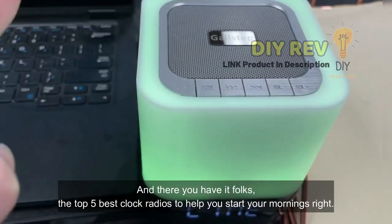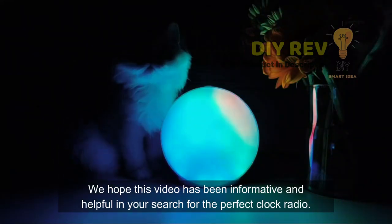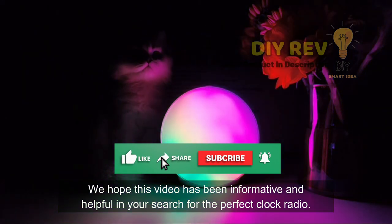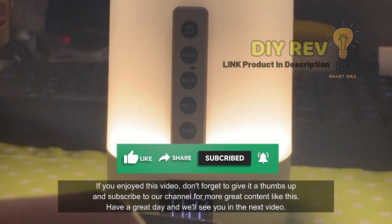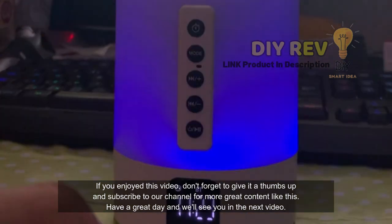And there you have it folks — the top 5 best clock radios to help you start your mornings right. We hope this video has been informative and helpful in your search for the perfect clock radio. If you enjoyed this video, don't forget to give it a thumbs up and subscribe to our channel for more great content like this. Have a great day and we'll see you in the next video.